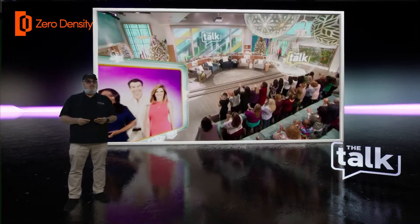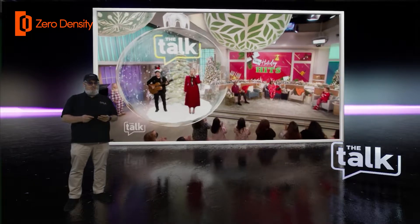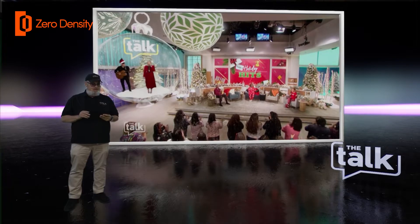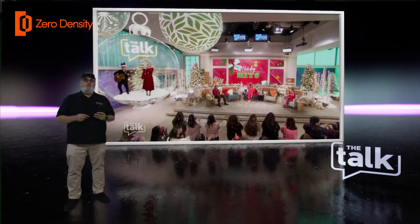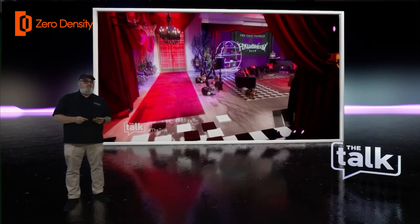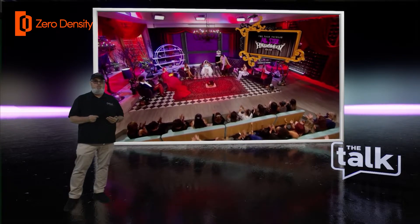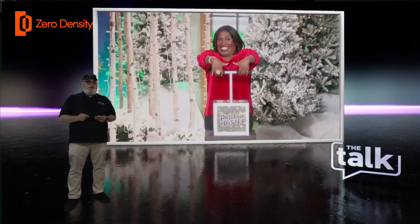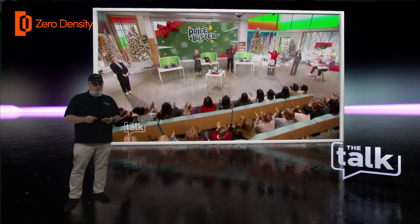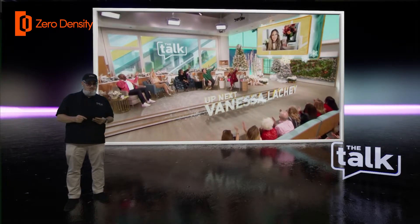We've really gotten to have some fun with this as you can see in some of these clips. The realistic reflections, shadows, and masking tools helped us bring an amazing level of realism. Zero Density's nodal-based approach makes doing this easy, repeatable, and reliable. We love being able to cook the projects — the ability to compile a level into a cooked file for reliable day-to-day operation has saved us more than once. Training their team to operate Zero Density for the show was easy and pretty straightforward.